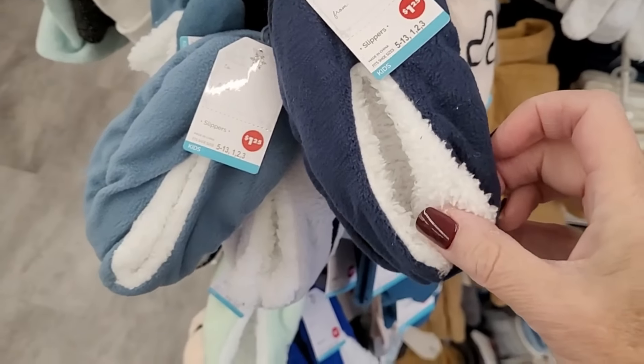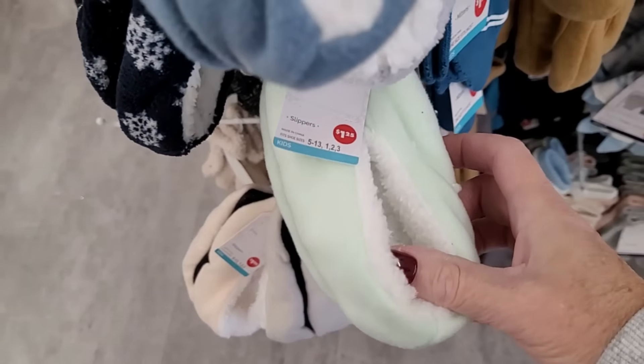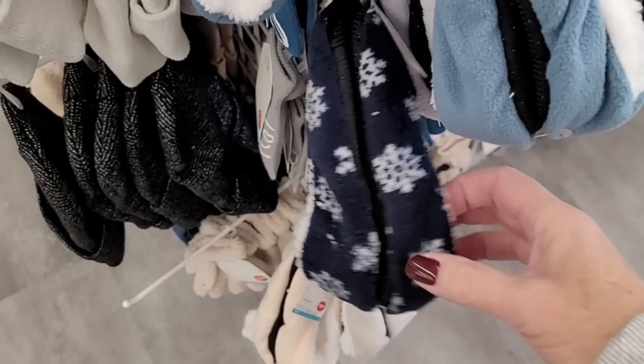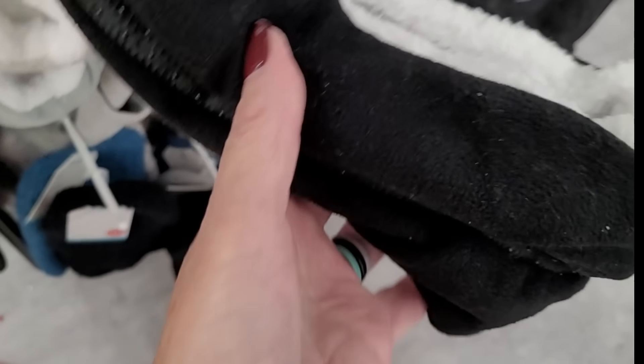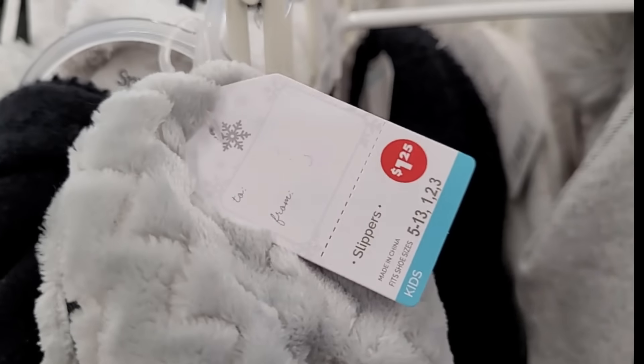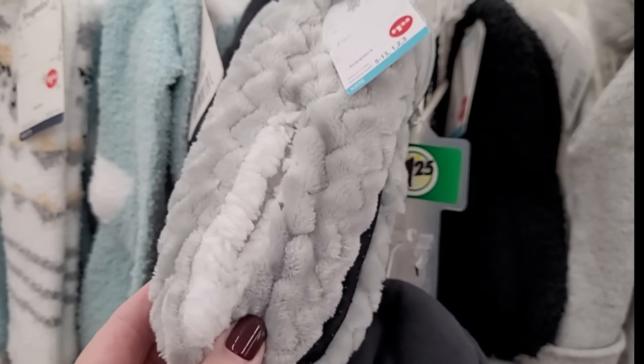Slippers are one of my favorite products at Dollar Tree, especially this time of year. Look at these adorable kid ones — the colors are so nice and they're so soft. They wash great too. They have adult sizes, kid sizes, and look at this new one. The texture on that — oh, I wish those fit me.